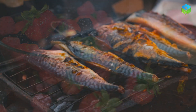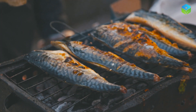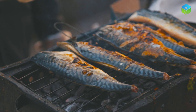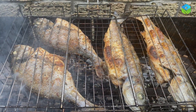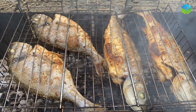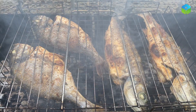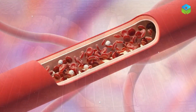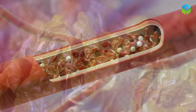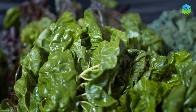Next up, we have foods rich in omega-3 fatty acids, like fatty fish — salmon, mackerel, and sardines — as well as chia seeds and flaxseeds. Omega-3s help reduce blood clotting, lower blood pressure, and improve overall circulation.